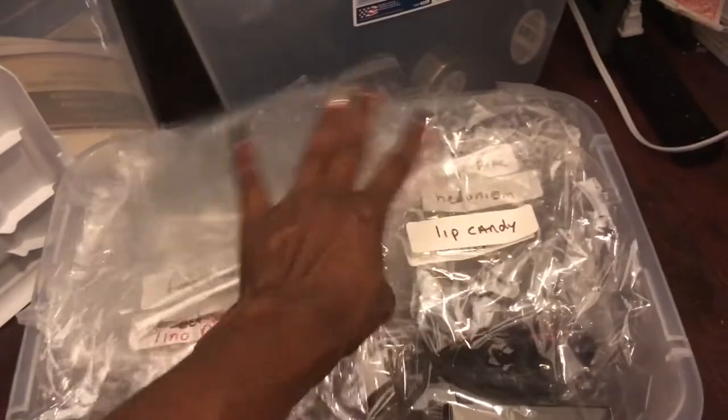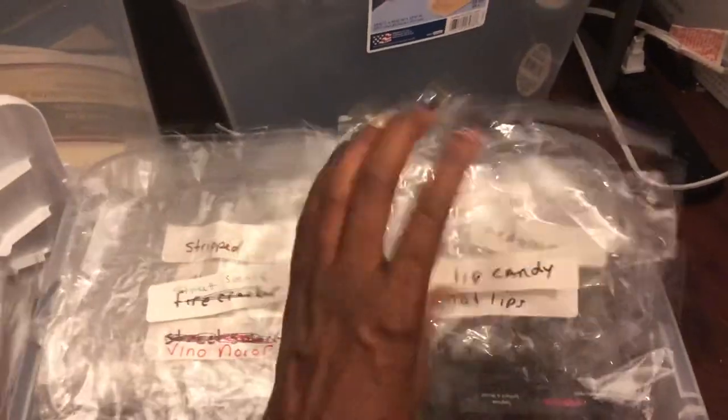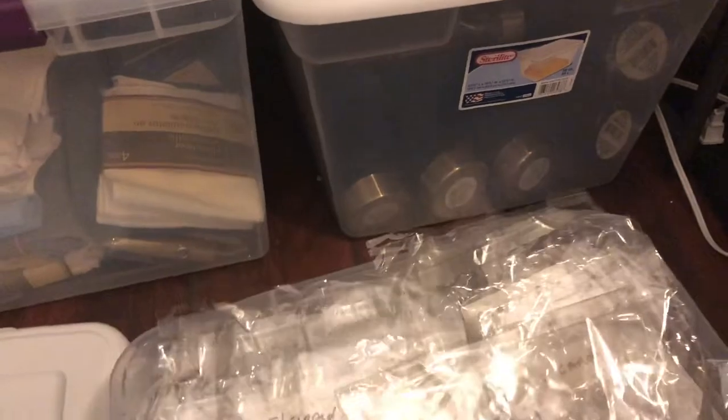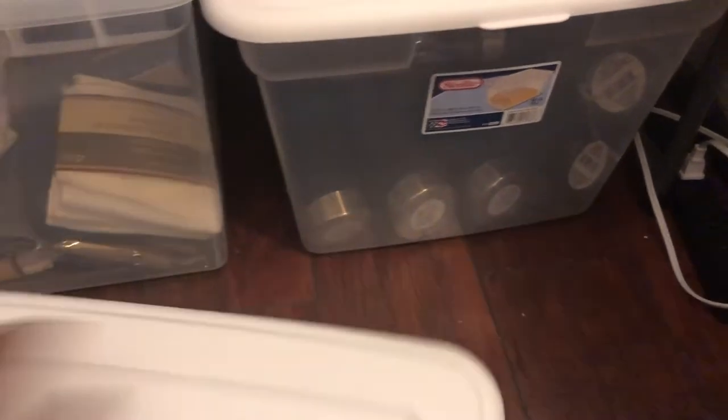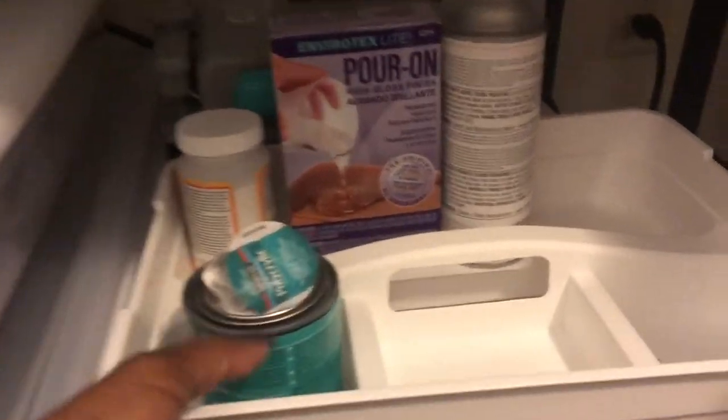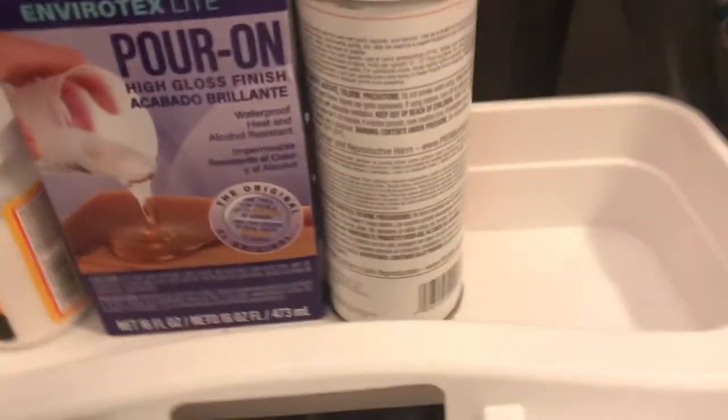I'm going to be launching my lipstick and lip gloss line on my website. I have a container full of different types of lip gloss that will be launching soon — stay tuned and check out trymogalablecook.com.